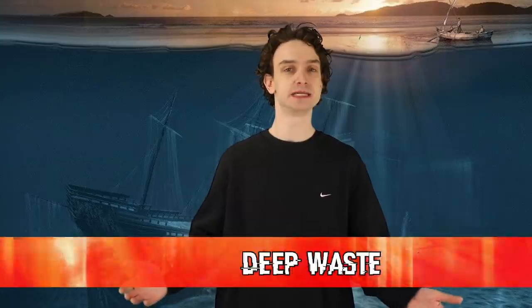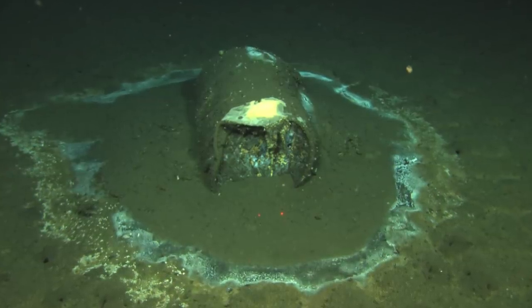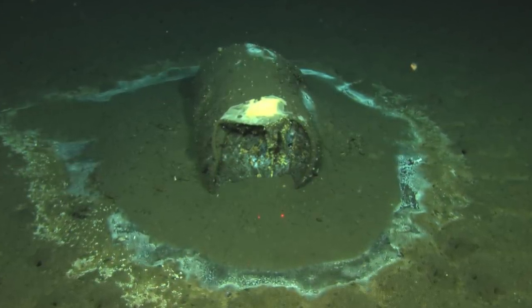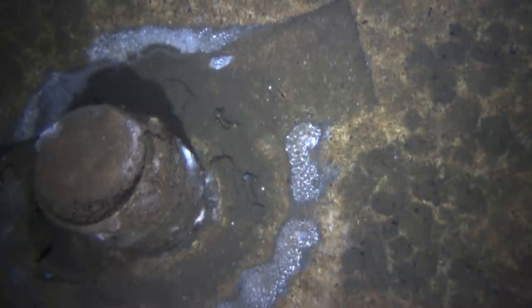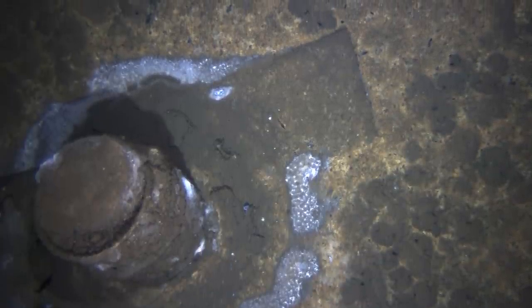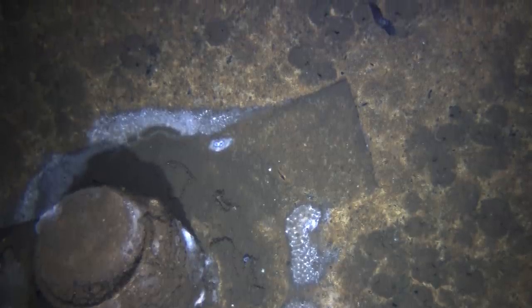Number two: Deep Waste. Right off the coast of LA, hiding around 4,000 feet below the ocean's surface, sitting there for quite a long time were literal barrels of garbage — just waste. The plume coming off of these things looks like a nuclear wasteland, probably because it literally is. There weren't 30 or 40 of these barrels — there were thousands. Around 27,000 were found after two weeks of searching with subs. These barrels were dropped into the ocean from around 1947 to 1961. You'd think after barrel 5,000, somebody would be like, this feels wrong.